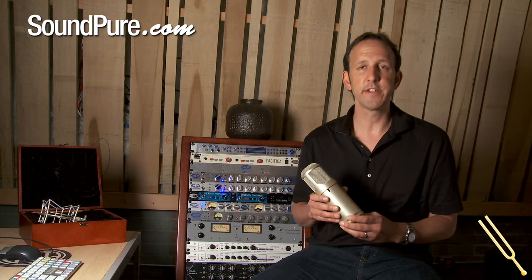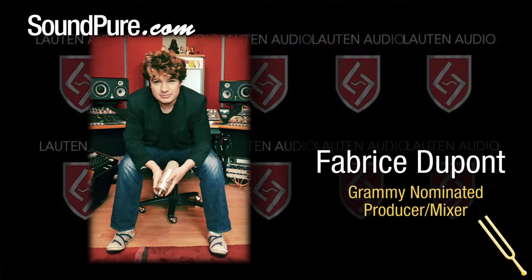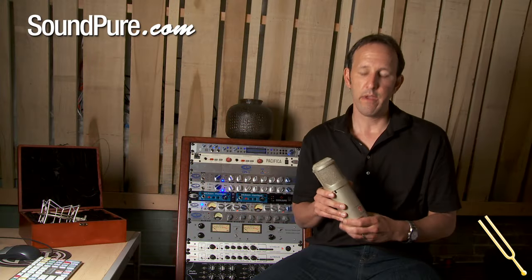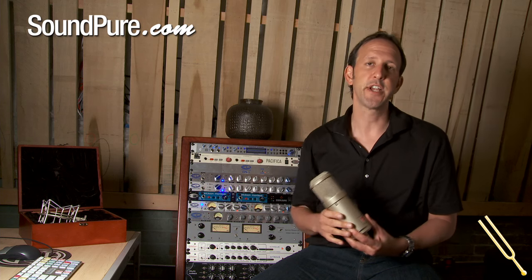This microphone was designed in conjunction with Fabrice Dupont of Flux Studios in New York City and PureMix.net. I had been talking to Fab for a number of years at various trade shows, and we were just acquaintances, casually having lunch together and things like that.